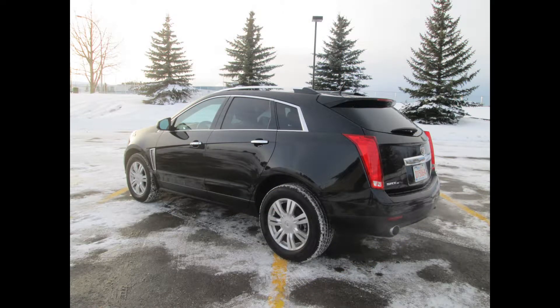One review even states: after owning a BMW X5, a Mercedes ML350, and even a Lexus 300, this is by far the most stylish and easy-to-handle SUV of the lot.